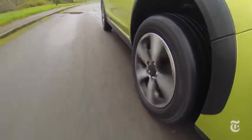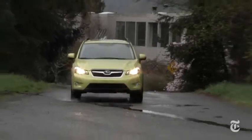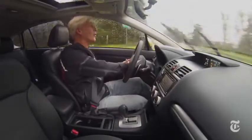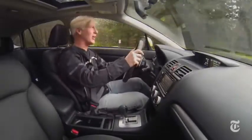The suspension and steering in the hybrid have been retuned for a slightly sportier dynamic. The hybrid version of the Crosstrek remains fun to fling into corners, so the Subaru engineers kept their promise there.